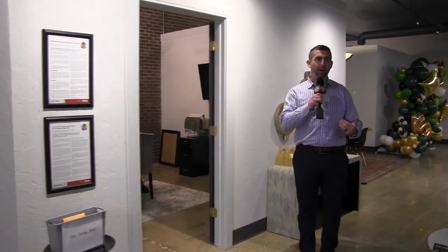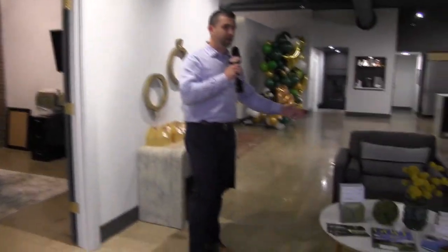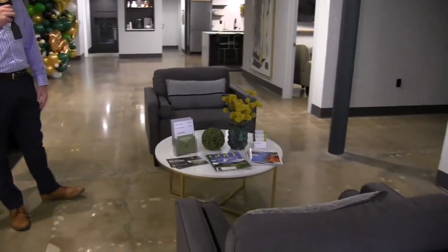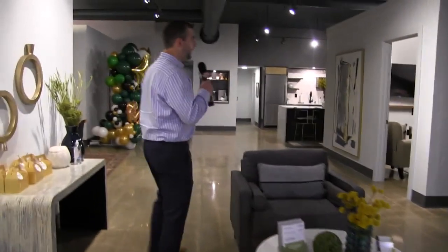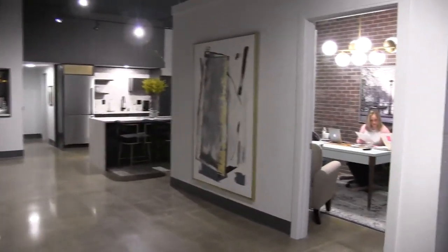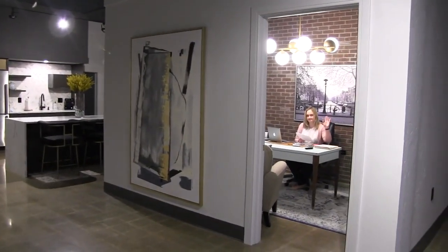As we make our way back here, we have some soft seating for clients as they come into the office to wait for their appointments. We're going to build out a little advisor workstation over here, so as we add staff and employees to our firm, they'll have a space to work. And if we keep going this way, we have Colleen LeMasters, one of our financial advisors, her office over there.